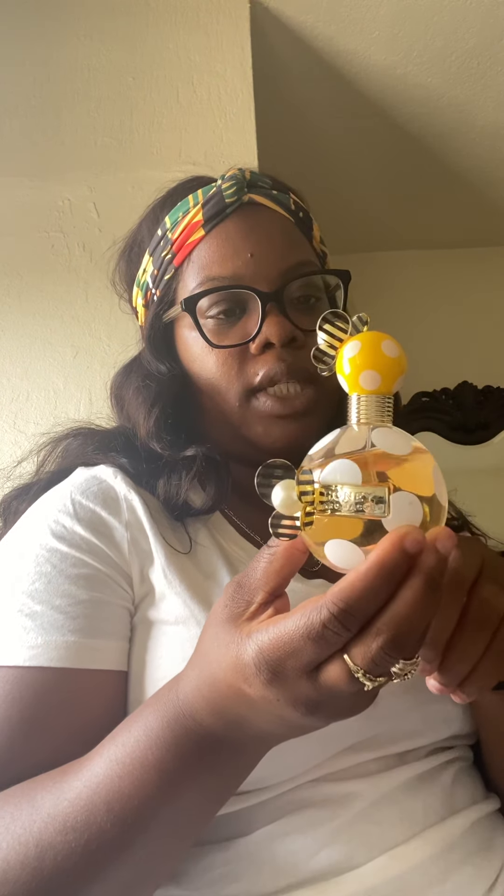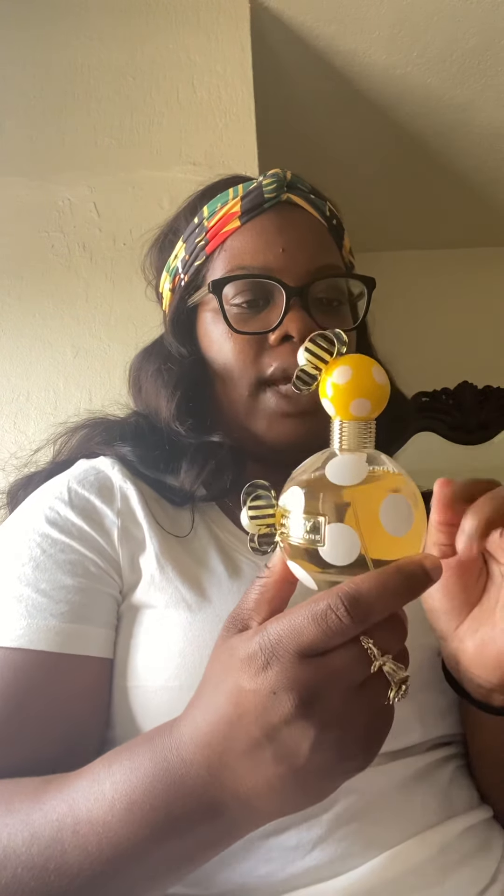This is just a Marc Jacobs Honey. I got this from TJ Maxx or Marshall's, one of those. I only wear this like if I'm just not really going anywhere, maybe running errands with my kids — because it's not one of my favorites, but it is in my collection.